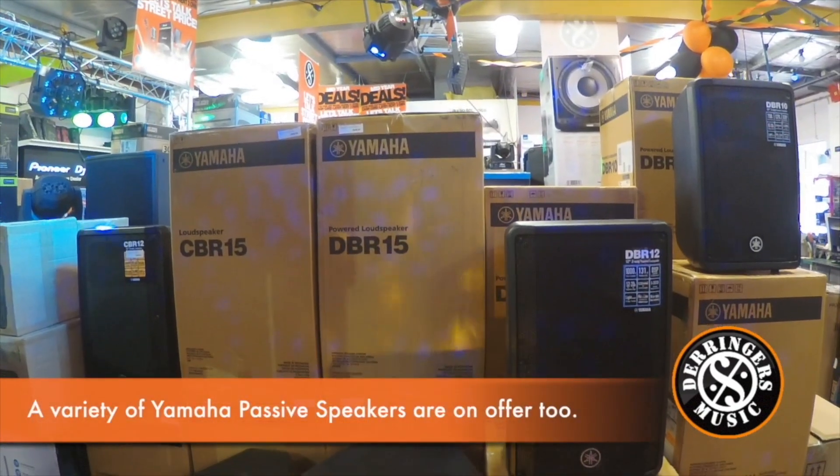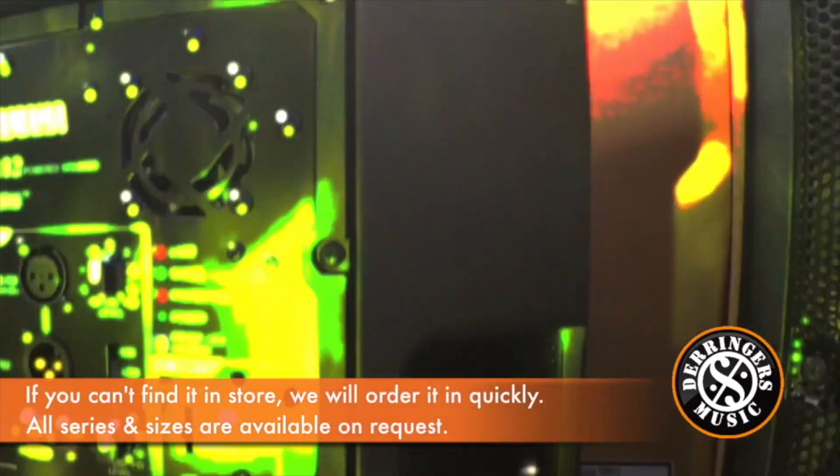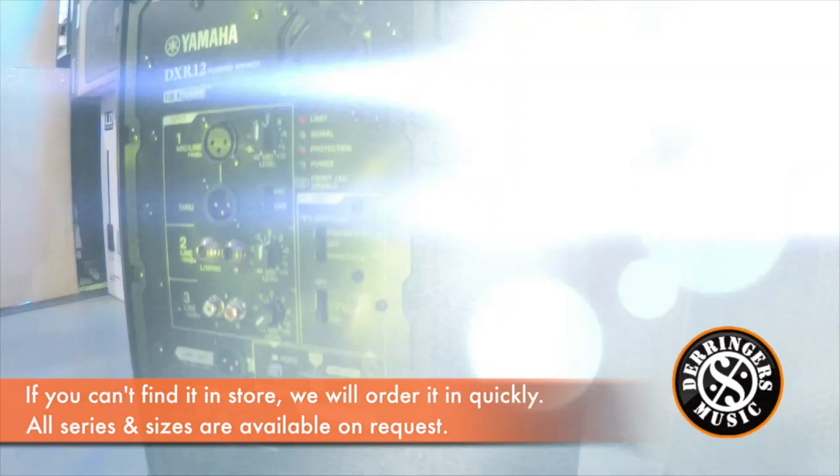The Yamaha series speakers are available in 8, 10, 12 and 15 inches, and the subs are available in 12 and 15 inch configurations.